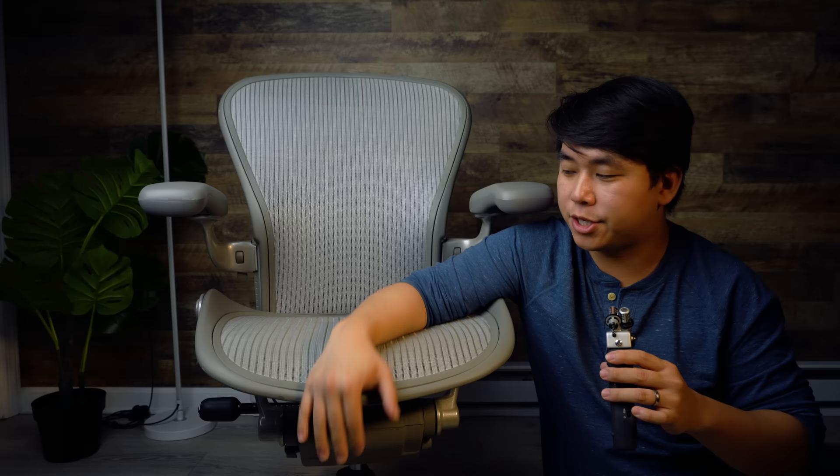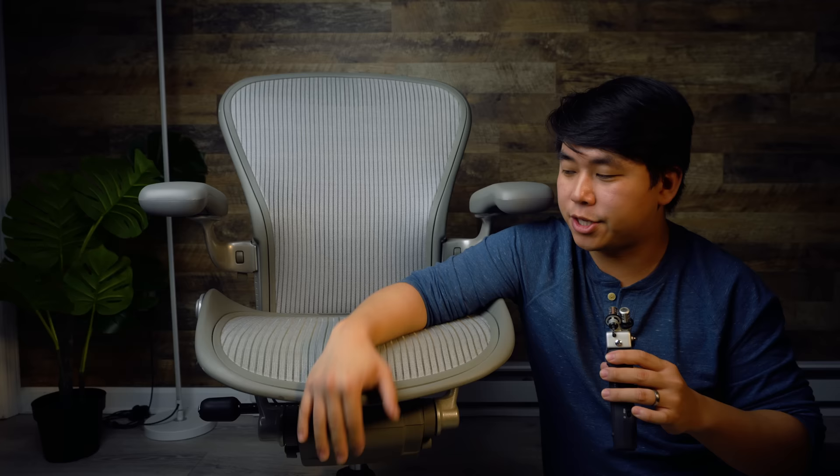Fifth and final section: frequently asked questions. The first one is: can I claim warranty on a used chair? Herman Miller has an amazing 12-year warranty, and you're welcome to try. I actually got warranty service on one of my chairs at just the 11th year. Their service is incredible — they send a custom Herman Miller box, you slide your chair in, and someone comes to your house to pick it up. Really impressive warranty service.